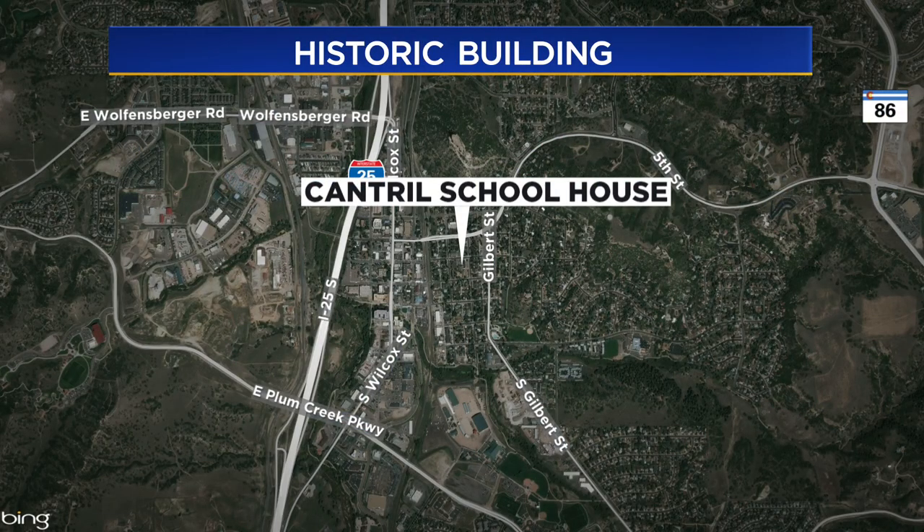Covering Colorado first, now in Castle Rock, where leaders are asking people who live there how they want the city to utilize its newest purchase. It's an interesting opportunity — that property is one of the oldest buildings in the area. The historic Cantrell Schoolhouse is on Cantrell Street, right next to downtown Castle Rock.